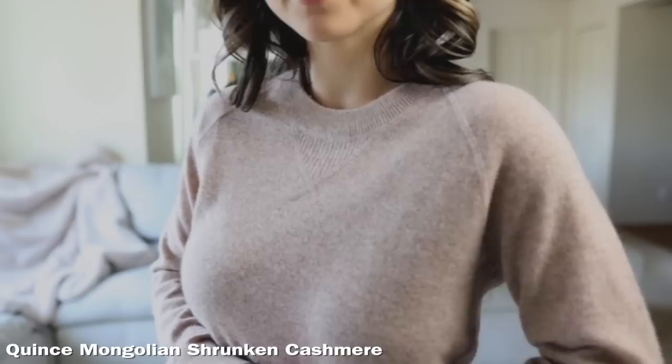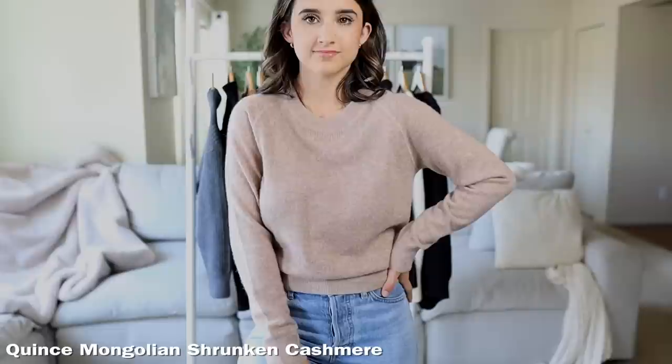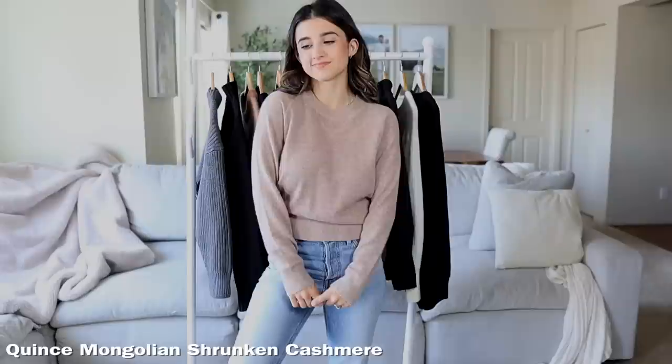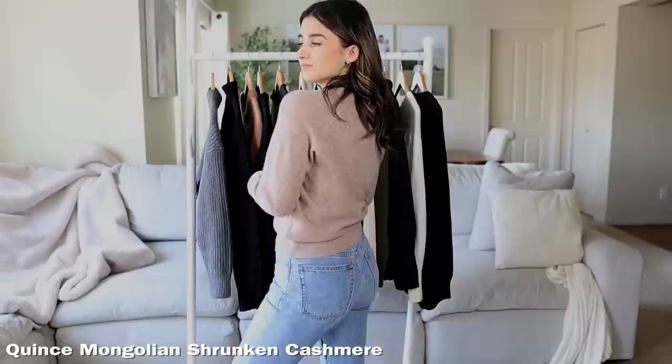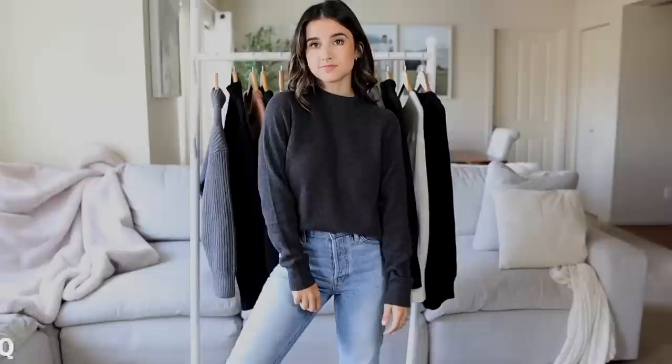This next one is also by Quince — the Mongolian Shrunken Cashmere Sweater, which retails for $69.99. For a cashmere sweater under $100, this is fabulous. If you love cashmere sweaters and you're looking to stock up, I would definitely go with this one because I've tried cashmere sweaters way above $100 and this is exactly the same. It's very lightweight, soft, and fits really nicely. They have slightly different fits — this is the shrunken version, which is more cropped, and they also have a regular fit. I like the shrunken because I'm petite.